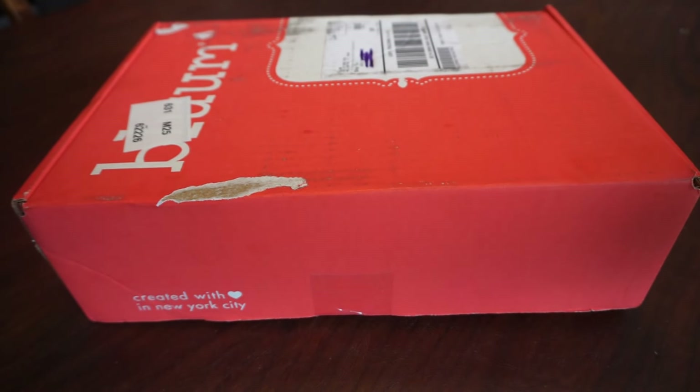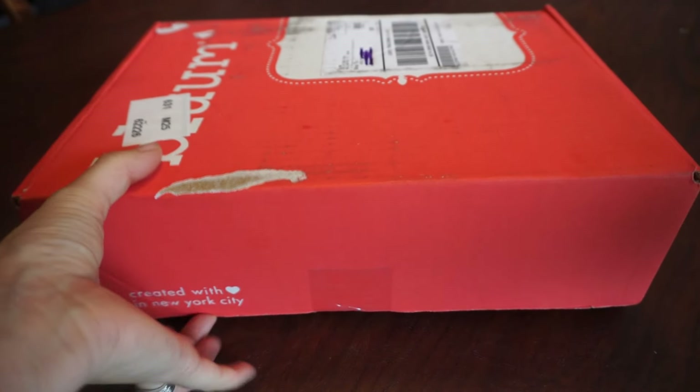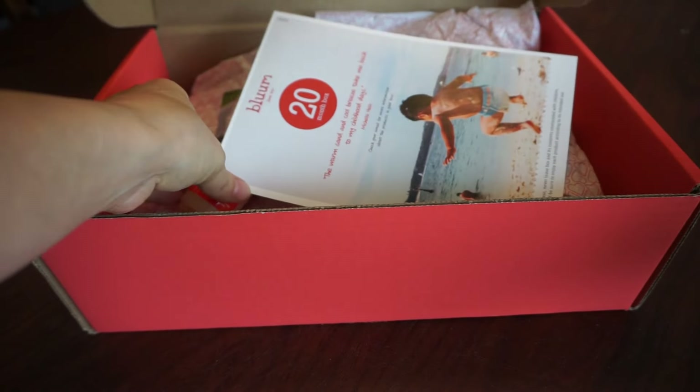Hey guys, this is my first Blumbox for June 2015. It is for a 20 month old girl.